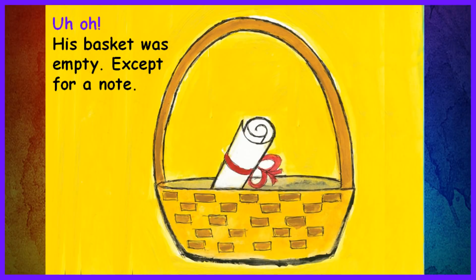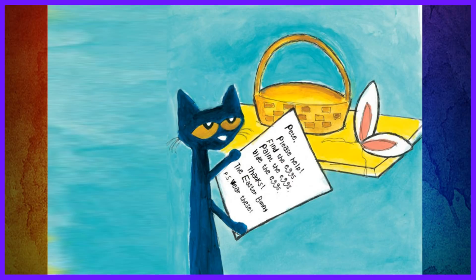Uh-oh! His basket was empty except for a note. The note said, "Pete, please help. Find the eggs. Paint the eggs. Hide the eggs. Thanks, the Easter Bunny. P.S. Where are these?"